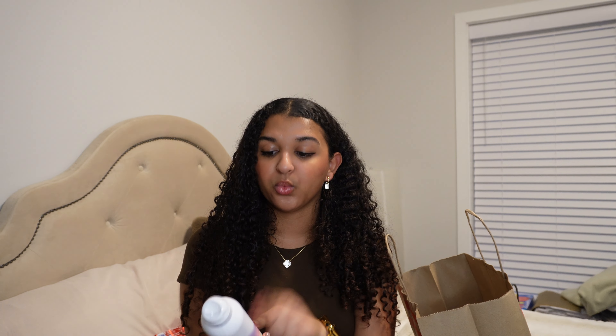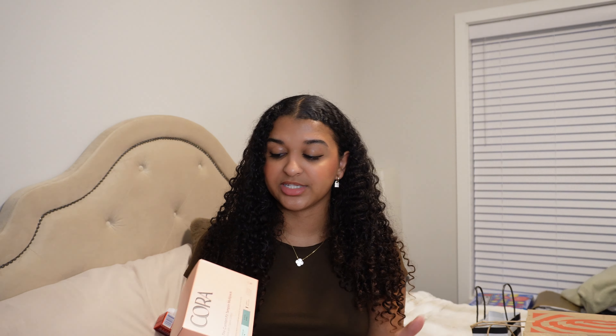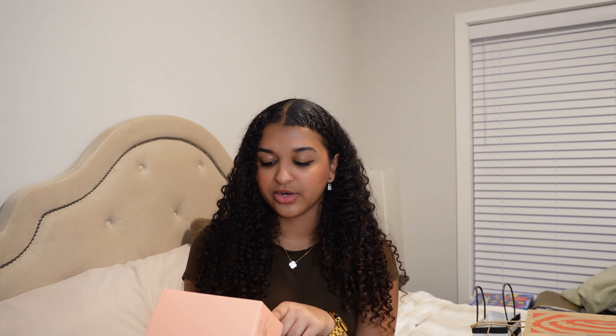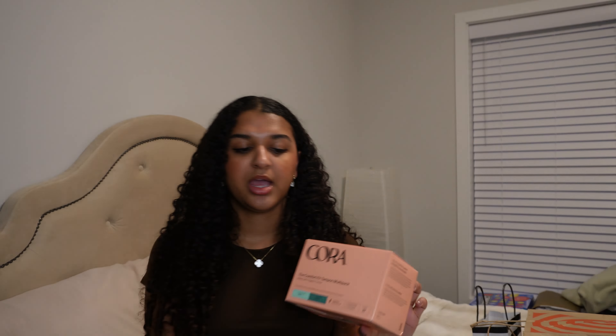I almost forgot about this body care item — the Pacifica Bacne Warrior Body Spray. I use this on my chest, arms, and upper back because I do break out there sometimes, especially when I'm really sweaty from the gym. I use this every day after I take a shower, so it runs out really quickly. For feminine care, the only thing I needed to restock was tampons. I usually use Tampax but I wanted to try something more natural, so I got the Cora Comfort Fit Multipack — it has regular and super. I'm going to try these out and let you know what I think.